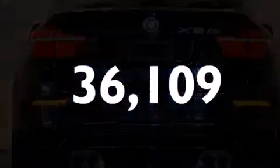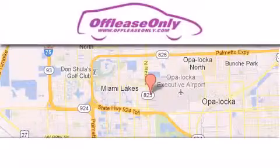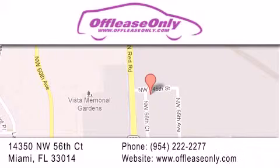Please call today to reserve this vehicle for a test drive. Off Lease Only Miami is located at Northwest 145th, just east of 57th Avenue, south of 826, and north of Gratigny. We apologize for some navigation systems not recognizing our address — please call us if you get lost.